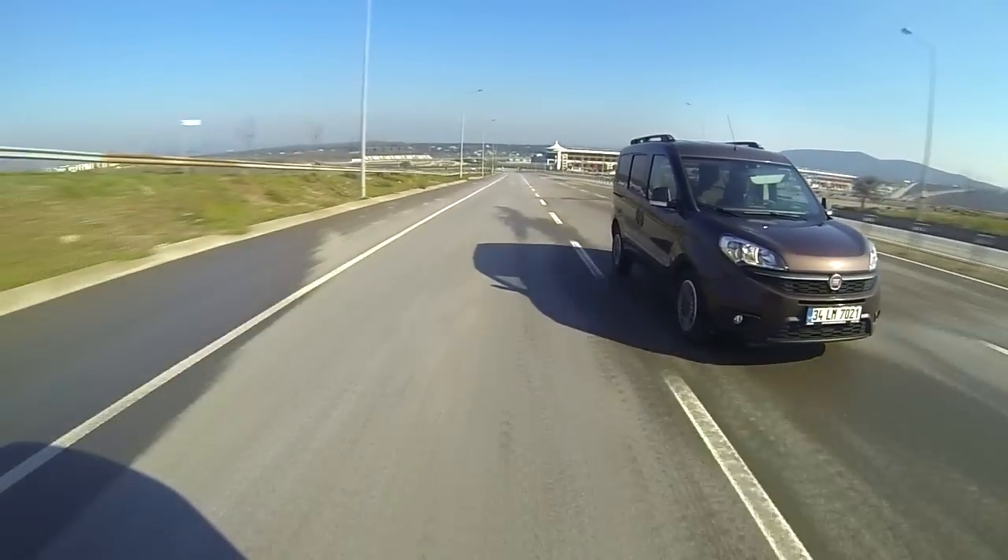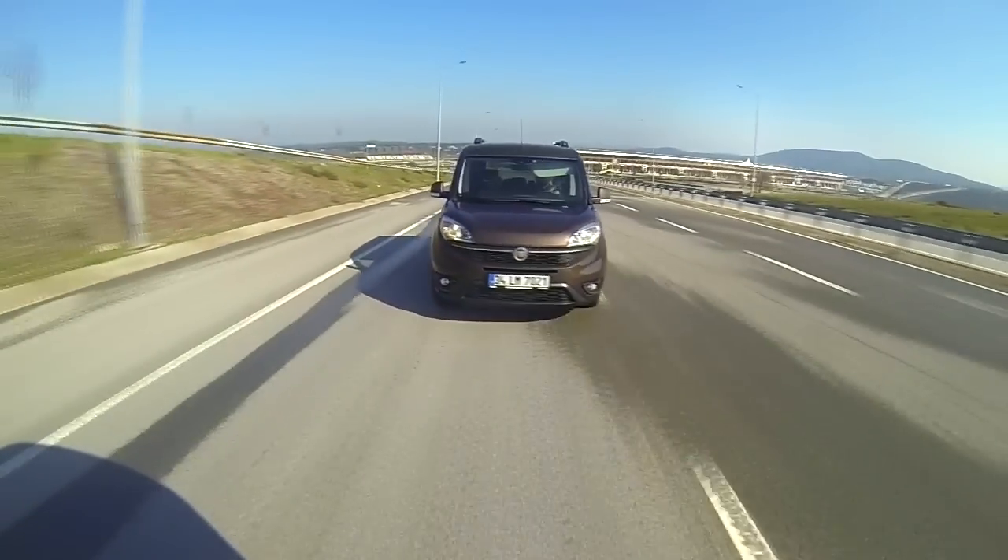Today we will look at Fiat's brand new product, the Doblo.